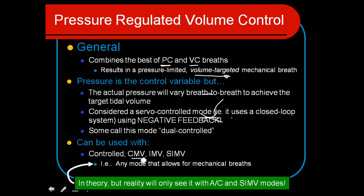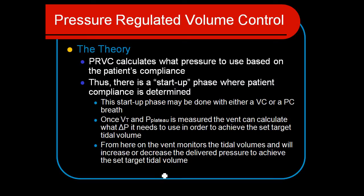It can be used in CMV so that all breaths are supported by the mechanical ventilator, or in an IMV type mode. In pressure-regulated volume control, it calculates what pressure is needed based on the patient's lung compliance. So if the patient has low lung compliance and we want a tidal volume of 500, it would have to choose a high pressure control level.